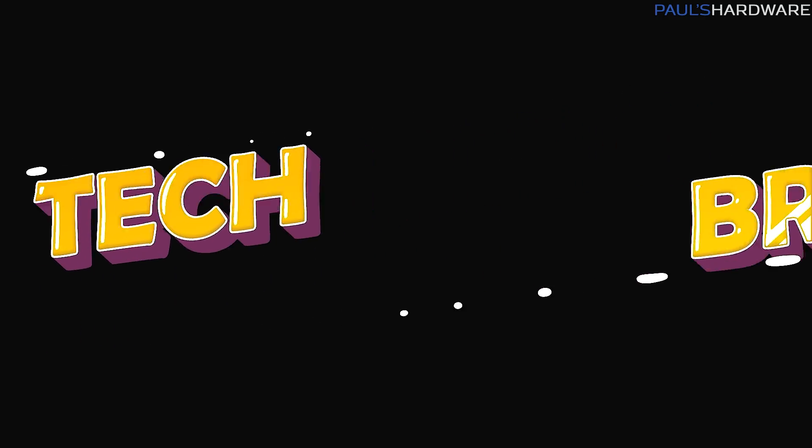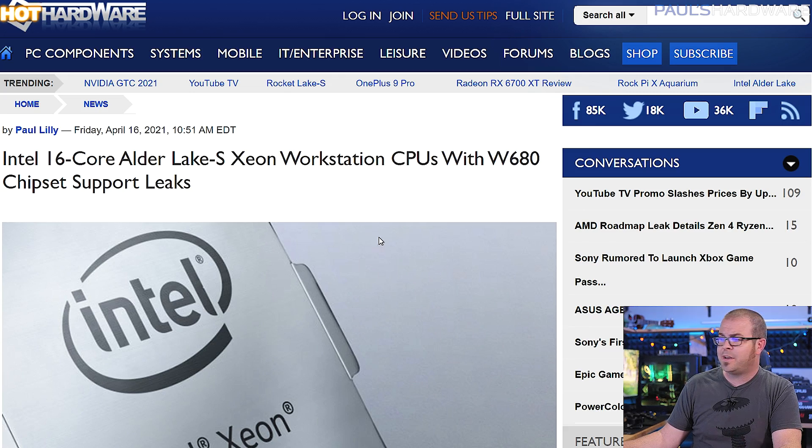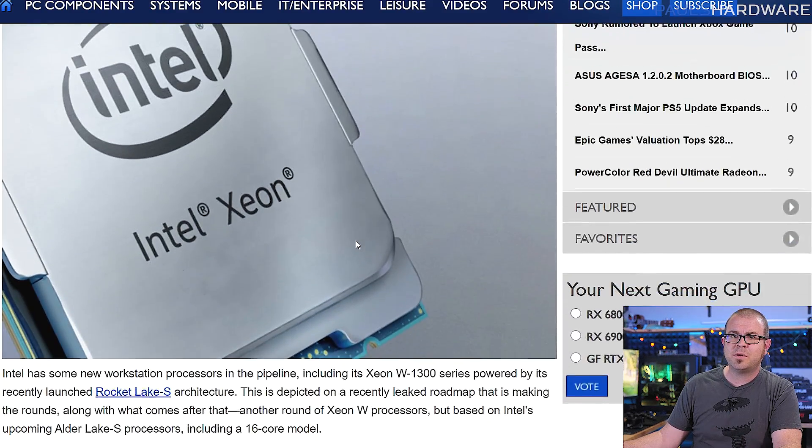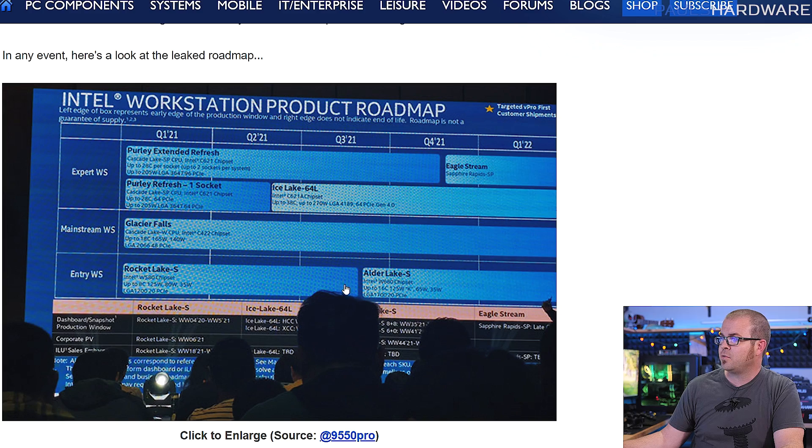And now for tech briefs — short news done quickly, now available in a slower, longer format by switching the YouTube playback speed to 0.5. I couldn't entirely avoid Intel news today, especially when at9550Pro on Twitter posts such a legit-looking roadmap picture that seems to be from a partner meeting. Alder Lake-S, the Xeon workstation variant of Intel's upcoming LGA 1700-based CPUs, is shown launching in late Q3 2021 — that's actually pretty soon.